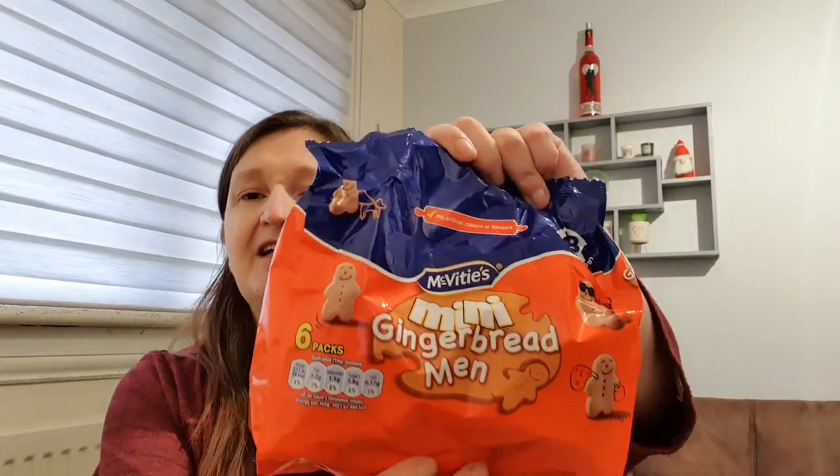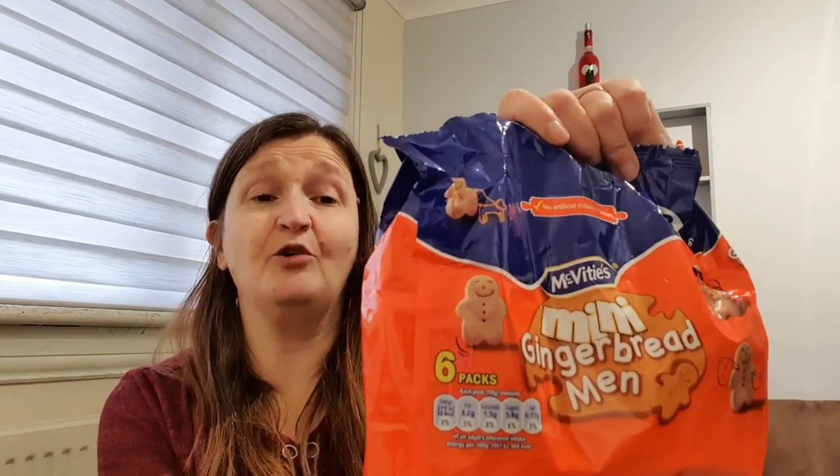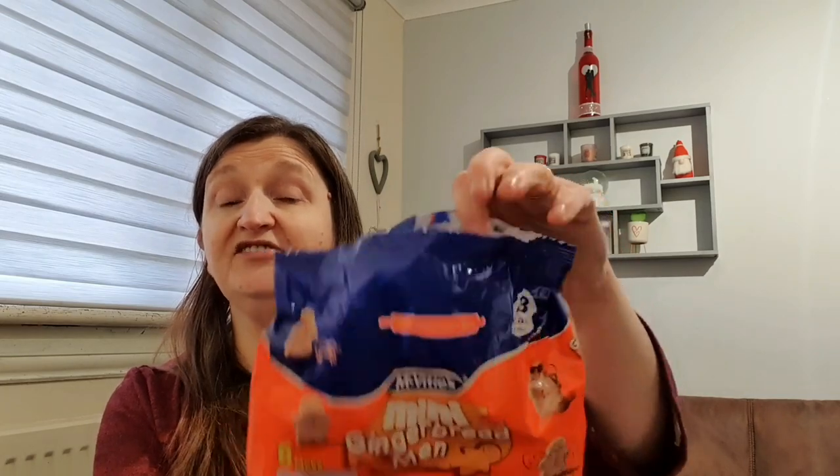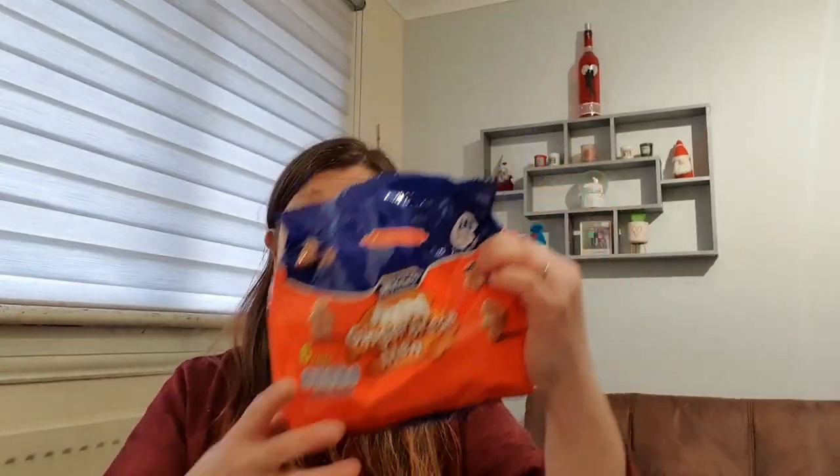Back to the gingerbread - you'll see a bit of a theme here. I love gingerbread men dipped in my coffee. I'm a dunker, and I just love them. You normally only get them at Christmas, but I saw these and thought I need to get them. It's six individual packs, 19 grams in a pack - maybe five or six in the pack. I already dug into them and really enjoyed them. 88 calories per pack and it was 75 pence for the six packs.